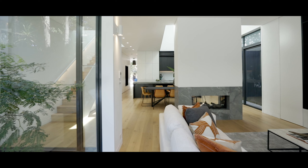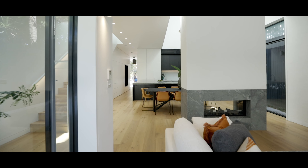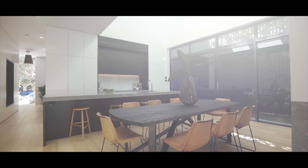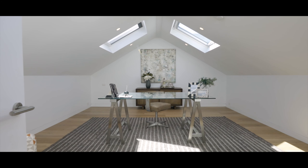What we tried to do at Phillip Street was create a fantastic, comfortable environment passively, where the atmospheric conditions are really special through cross ventilation, and also to create a great sense of natural light through a bunch of skylights through the house. They're always located at the edge of walls so they wash light onto the walls and then bounce it through the space.